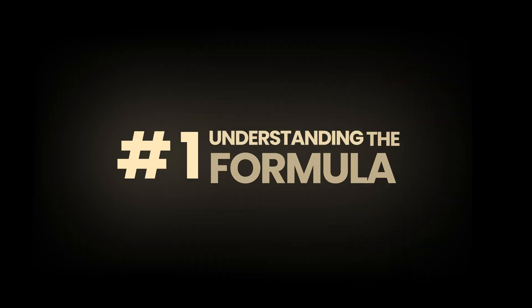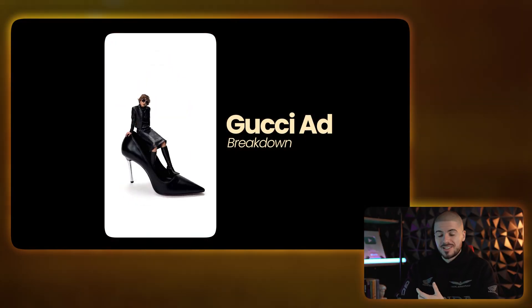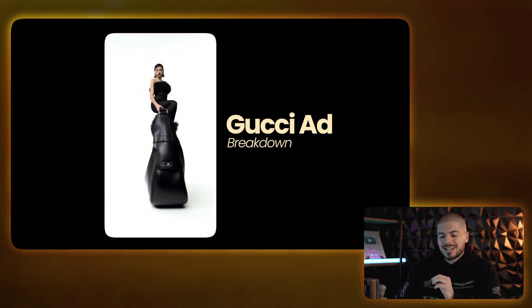Now let's go through this step by step in this tutorial together. First of all, let's understand the formula to why these ads work. Let's break down exactly what's happening here, and once you understand this formula, you can literally use this on any product for anything.